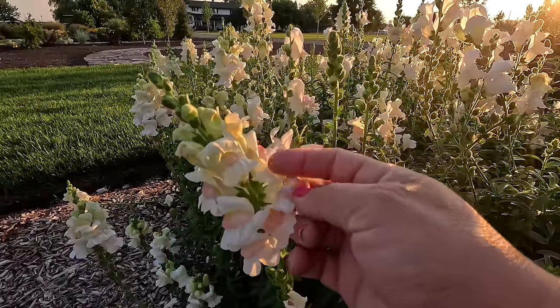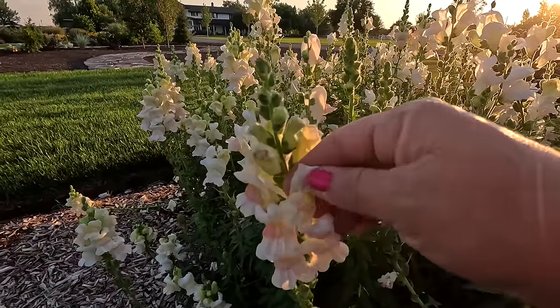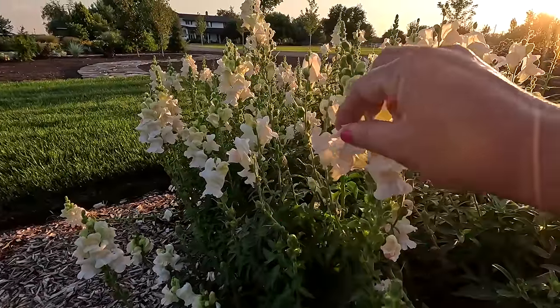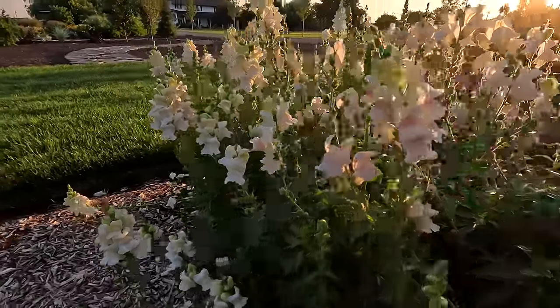There's one thrip — none in that bloom. Before, I'd open up a bloom and there'd be like 15 of them rolling around in there, every single bloom I opened. So this is a marked improvement.